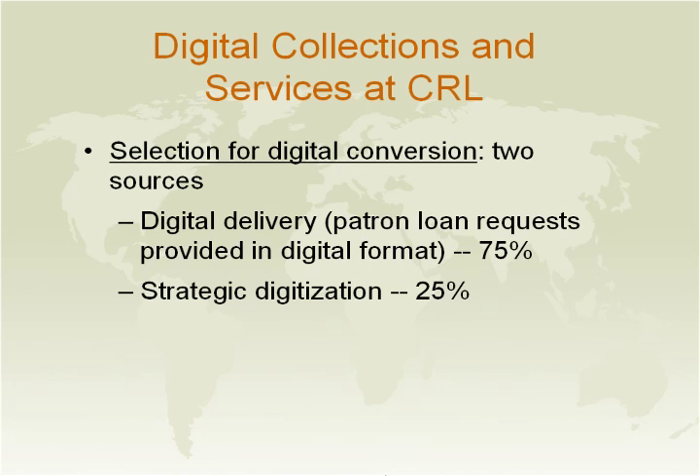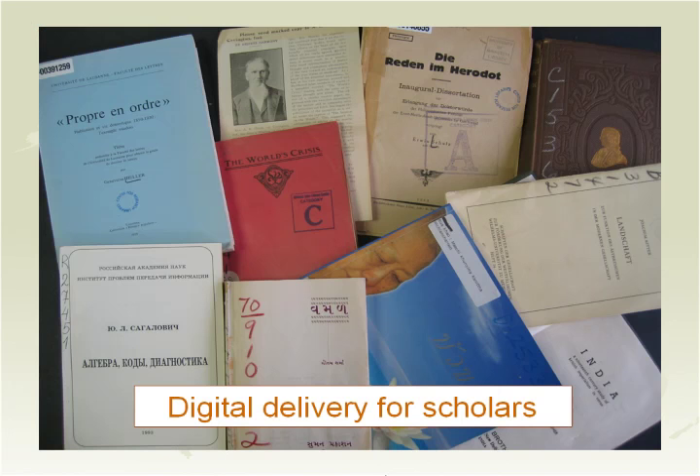Here we have a picture of some of the material which we have scanned: foreign doctoral dissertations, early medical studies, and government documents. We will digitize any format — hard copy, microfilm, microfiche, as well as microcards.